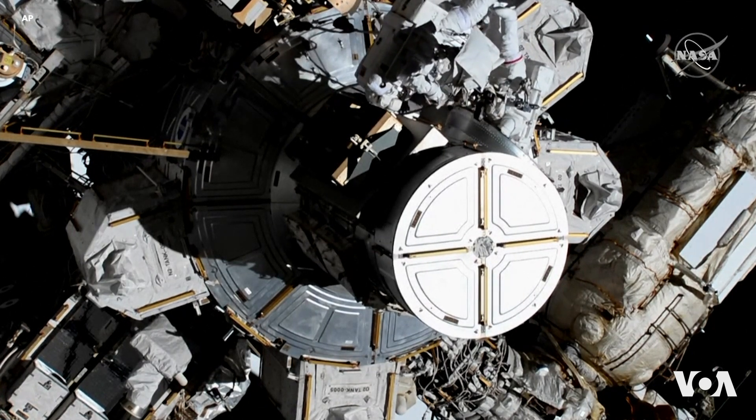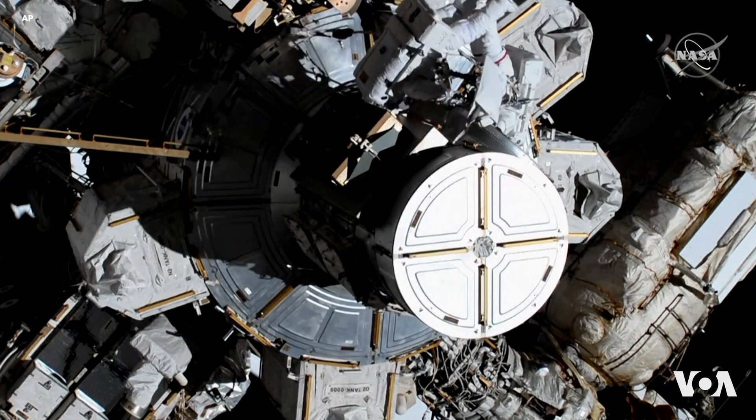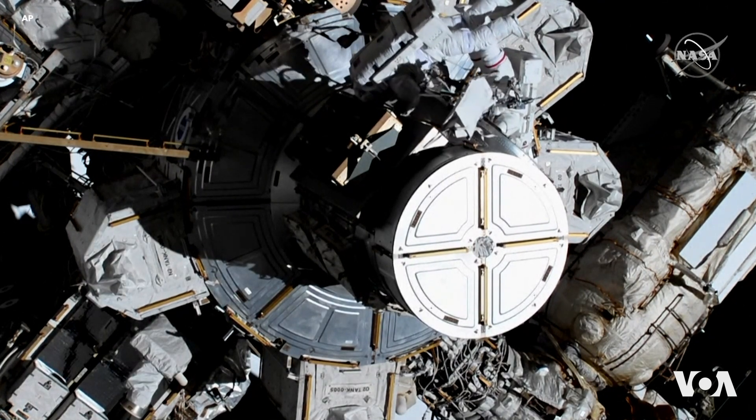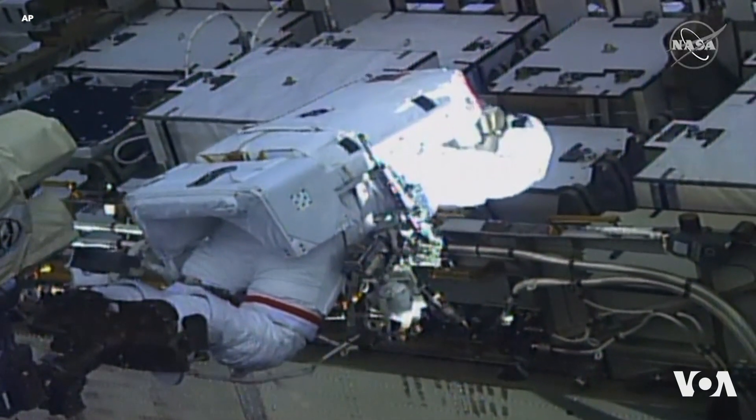It looks like we will be heading into a dark portion of this orbit in the next few minutes. And so we'll watch the P-6, P-4 worksite — or a worksite on the P-4 truss.